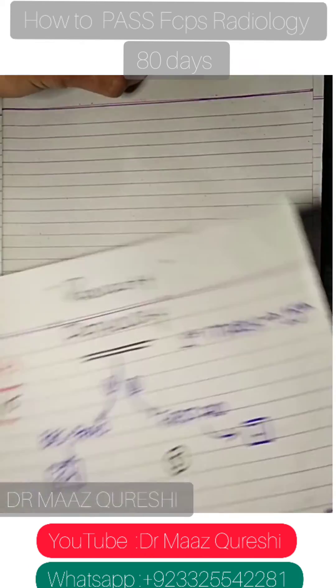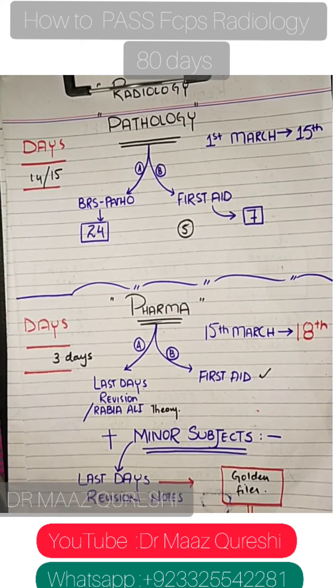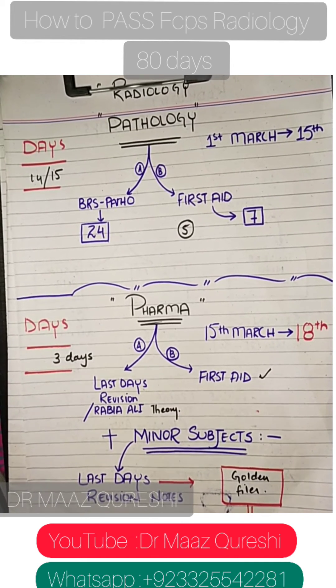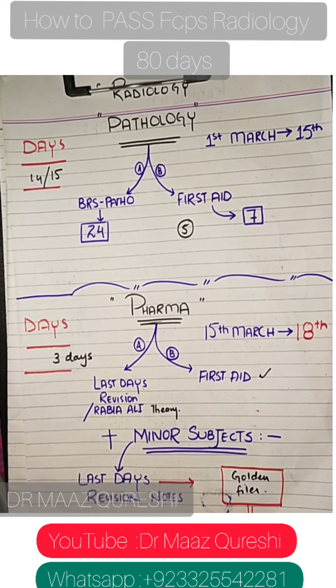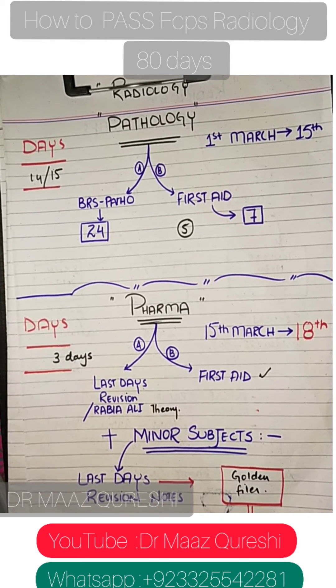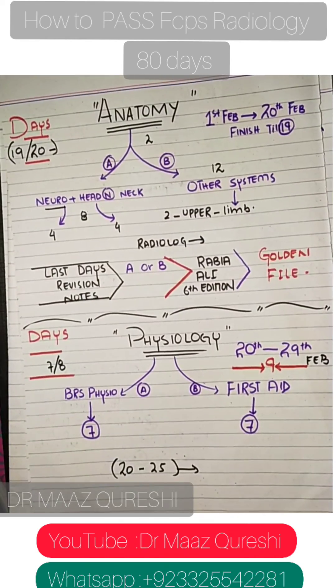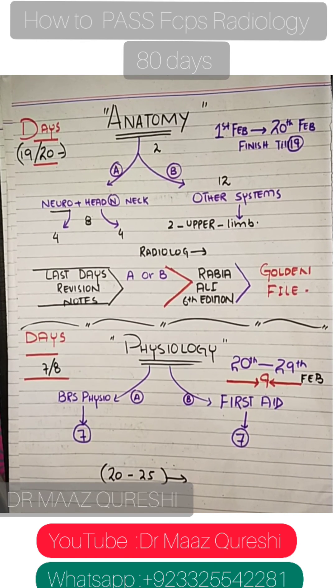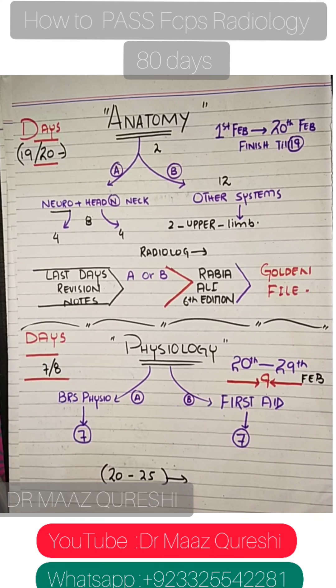Thank you guys so much for watching and for all the support. I'm proud to announce the Neurologica session was a big success. I'm now starting to teach renal, endo, and neurophysiology — text me at +92-332-554-2281 if you want those lectures. You can also check my page MSQ Productions for fitness content. Let me know in the comments which topic you want covered next, and if you found this helpful, give a thumbs up and click the bell icon.